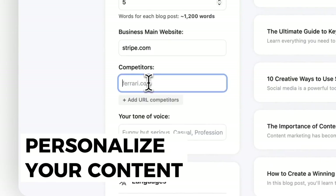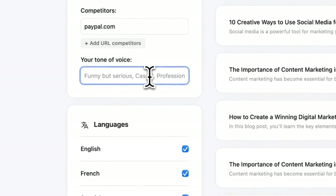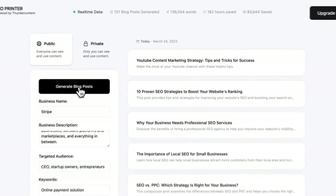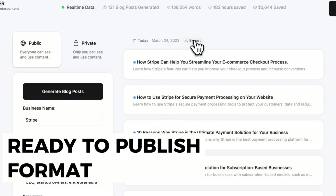Personalize your content as much as possible by specifying the tone of your brand, your website URL, and those of your competitors. Expand your target market by exporting your articles in multiple languages in one fell swoop. Export them in ready-to-publish format.